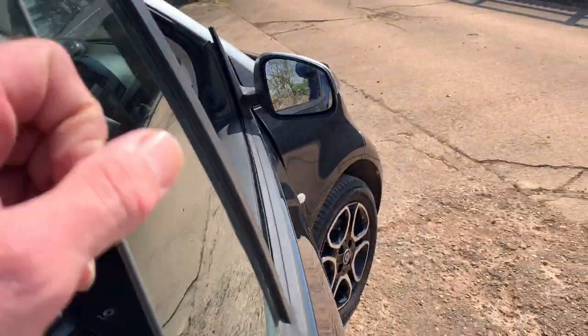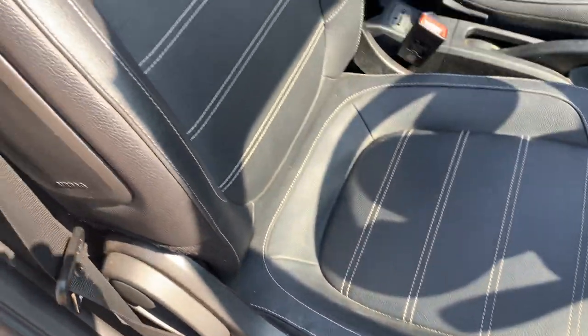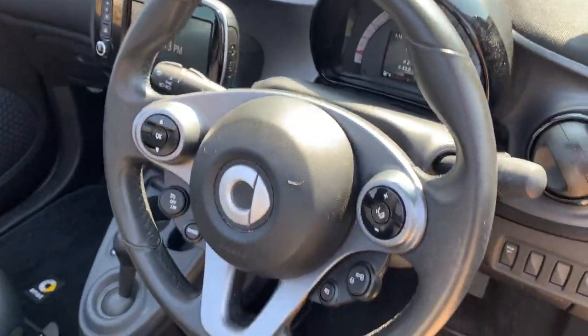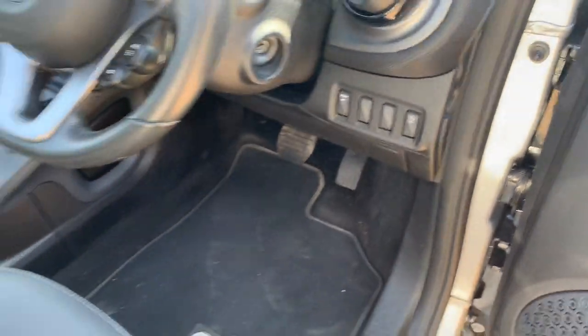And then again in here on the driver's side — driver's seat, it's also got heated seats. This one is spot on. Multi-function steering wheel. So everything you need really.